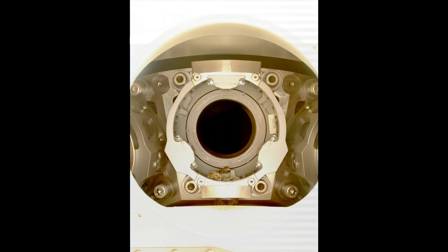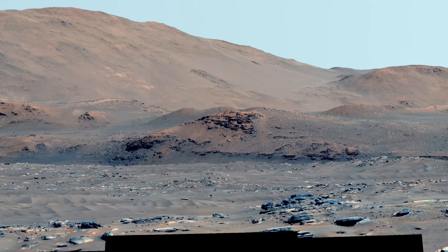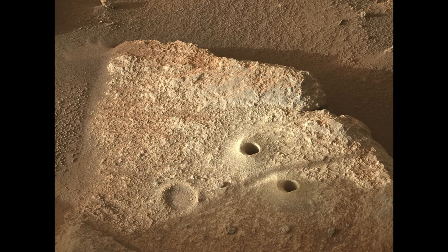In this episode, Perseverance chokes on a rock sample, takes stunning images of Jezero Crater, and creates what looks like a face on a Martian rock.